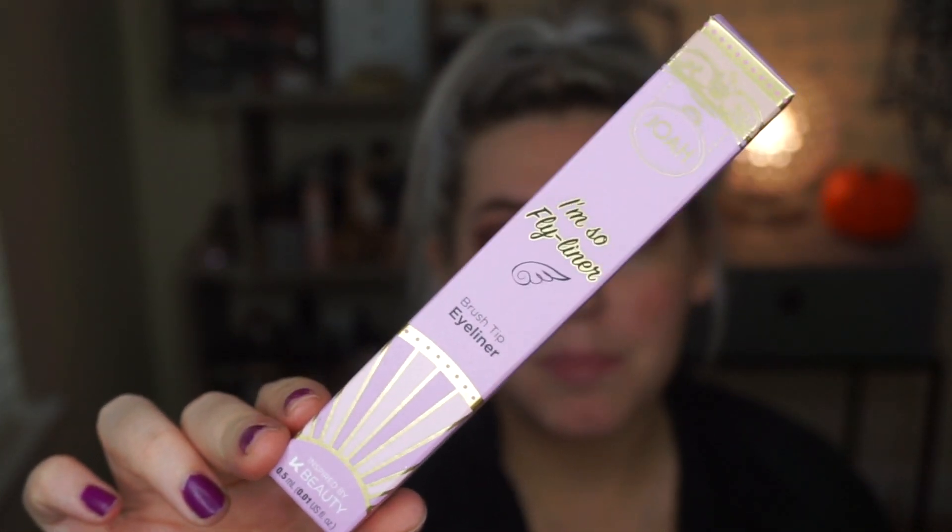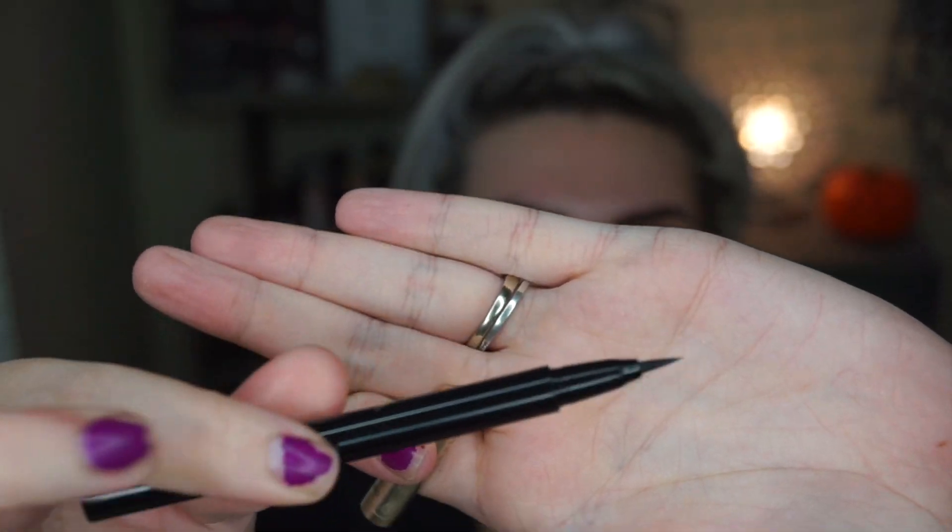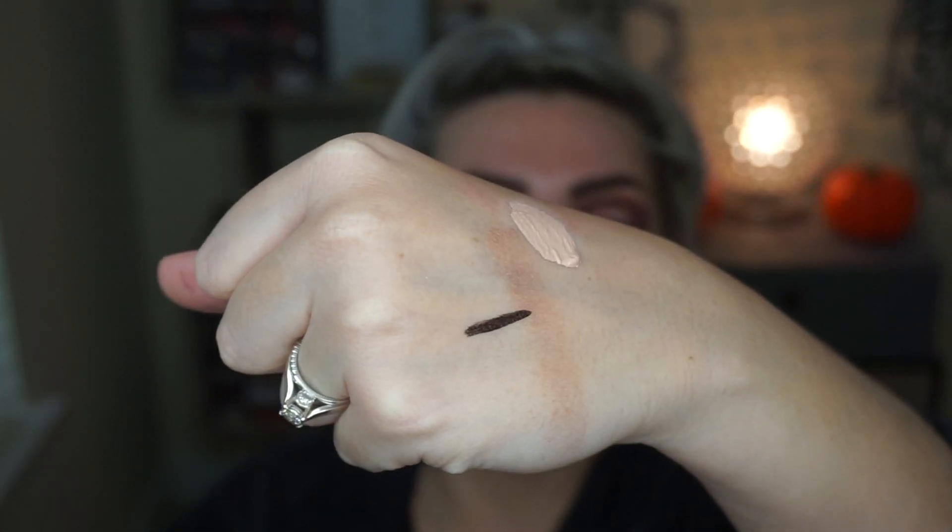I got the brush tip eyeliner. They also had a felt tip and a couple of other things but I decided to go with the brush tip called I'm So Fly Liner. All of their packaging is really cute. Looking at it though it looks strange - it looks almost plastic. I swatched it on my hand and I don't know - this is the weirdest brush I've ever seen, I don't even know how to explain it.